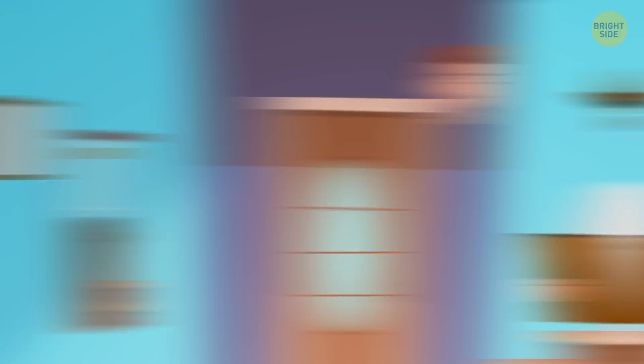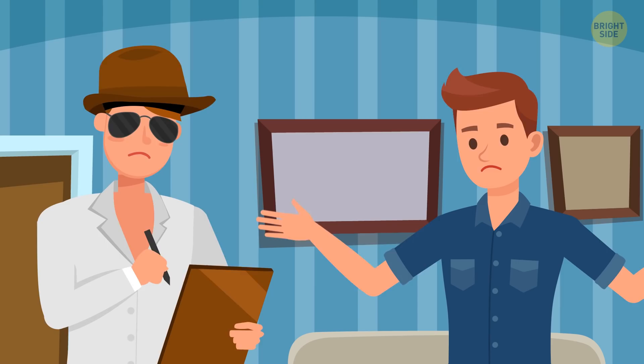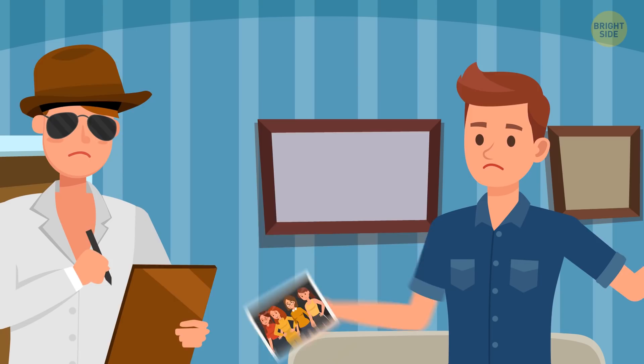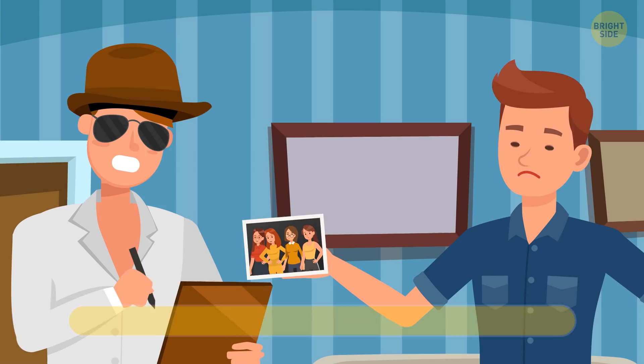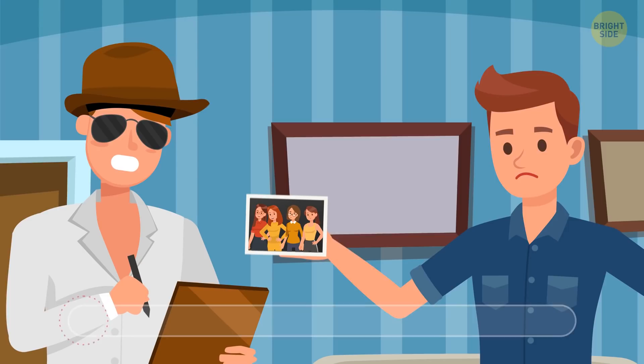Annika was poisoned and Detective Callum was on the case. One of the main suspects was Marcus Jones, Annika's sister's boyfriend, because someone had seen them together. The detective said: 'Good afternoon, Mr. Jones. Your girlfriend's sister was poisoned — do you know anything about it? Do you have any photos of her?' Marcus said: 'Oh, poor Annika. She's such a good girl. Yes, I have pictures of my girlfriend and her sisters.' The detective looked at the photo and arrested Marcus. Why? In the picture there are four girls, meaning Marcus's girlfriend has three sisters. Still, Marcus somehow knew exactly which one of them was poisoned.